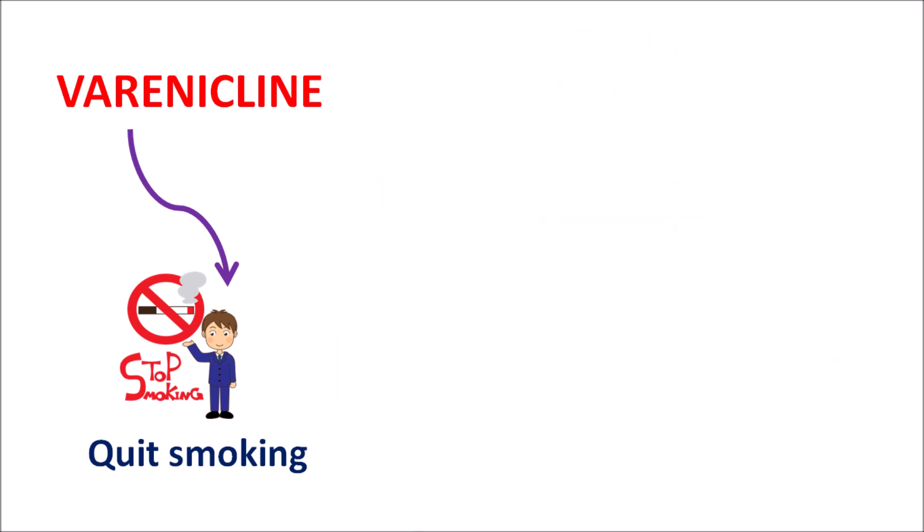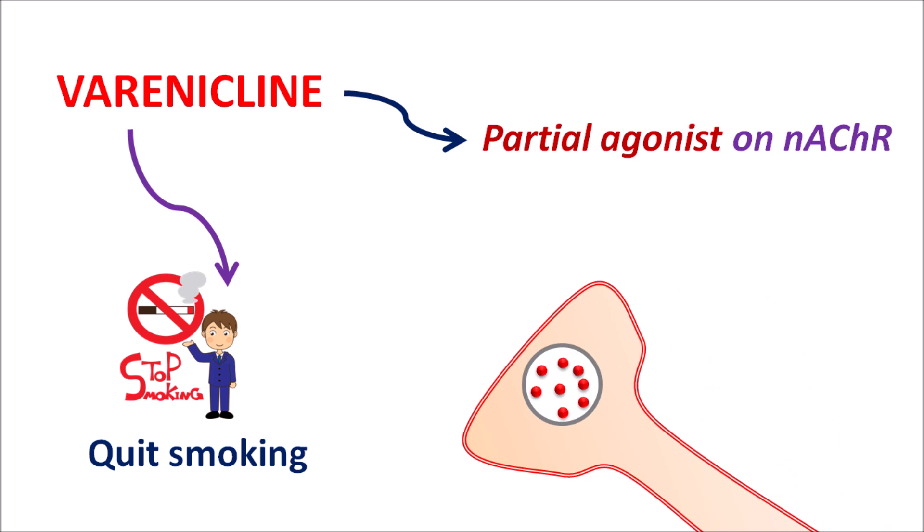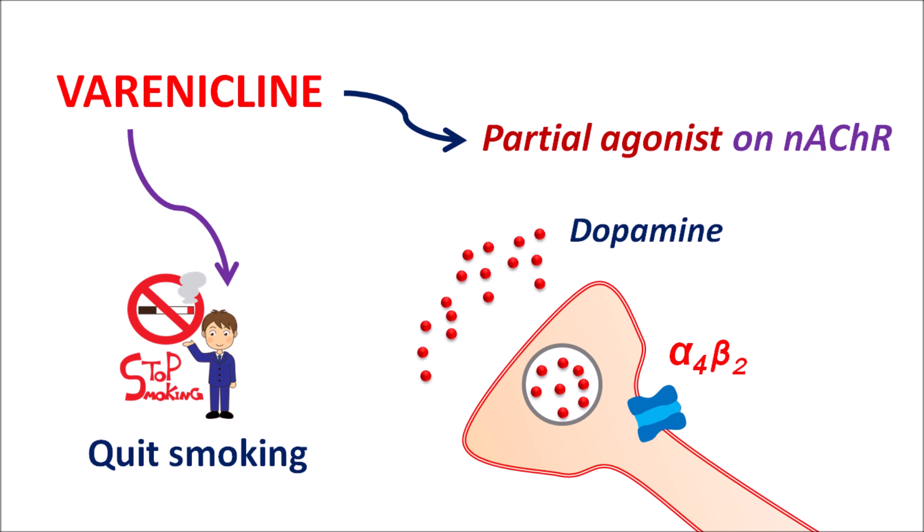Interestingly, this drug acts like nicotine since it acts as a partial agonist on nicotinic acetylcholine receptors. Normally, nicotine present in tobacco acts on the nicotinic acetylcholine receptors expressed on dopaminergic neurons. Particularly, alpha-4 beta-2 receptors are present on the dopaminergic neurons, which are responsible for release of dopamine that increases pleasure during smoking. But with prolonged smoking it may result in cardiovascular as well as respiratory complications. That's why varenicline, which acts as a partial agonist on these receptors, can reduce the release of dopamine.